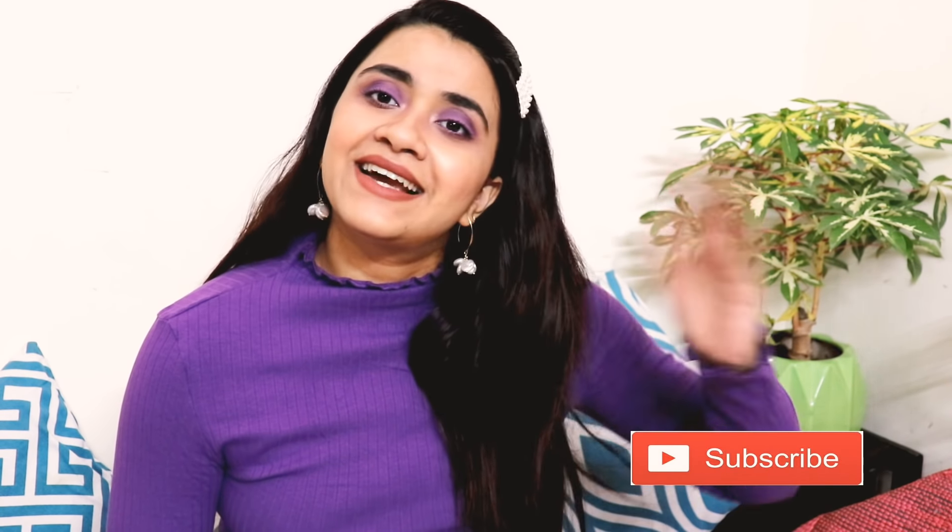Before we start, guys, if you like these videos — haul videos, skincare videos, and makeup videos — please subscribe to my channel. Click the red subscribe button below so that I can reach your phone with every video. And like this video too, because it really does feel good.